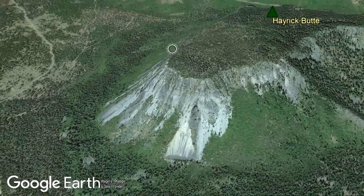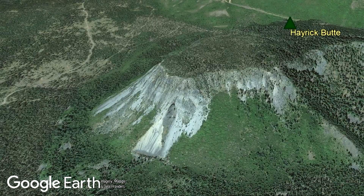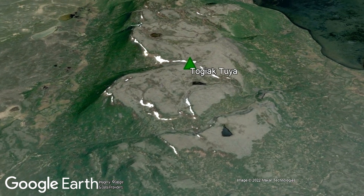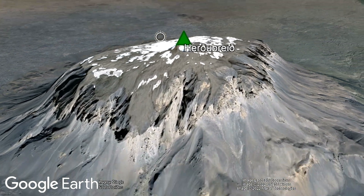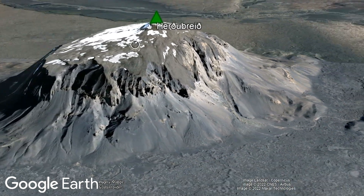Although Hayrick Butte and the smaller Hog Rock are quite spectacular, they are merely a fraction of the size of the Togiak Toya in Alaska and the Herderbury Toya in Iceland, which has a prominence of 3,280 feet.